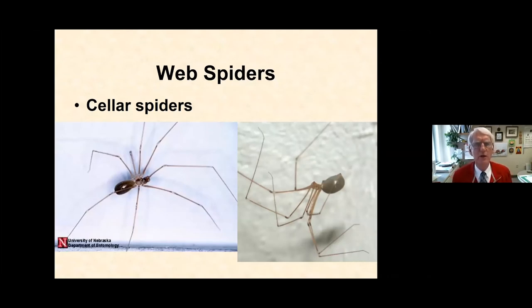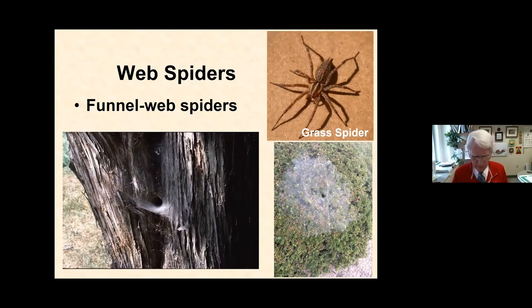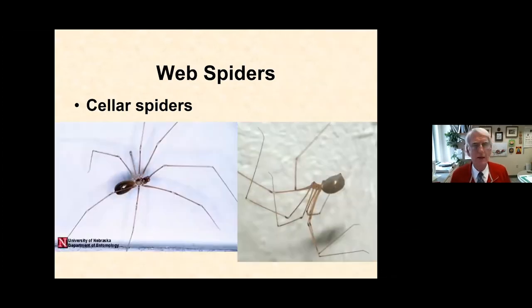The other best-known web-spinning spiders are the cellar spiders and house spiders. The long-bodied cellar spider is what you see up in the rafters and floor joists when you're in your basement looking up at the ceiling. They can be on porches and decks, but this is usually a household spider found inside, pretty easy to recognize because of the really long thread-like legs, the elongated body, and the fact that they make just a little tangle of web.